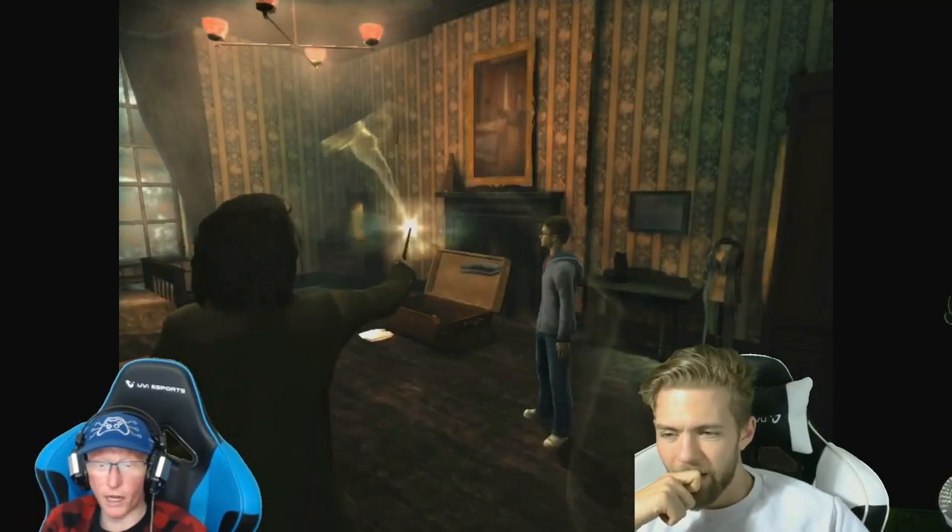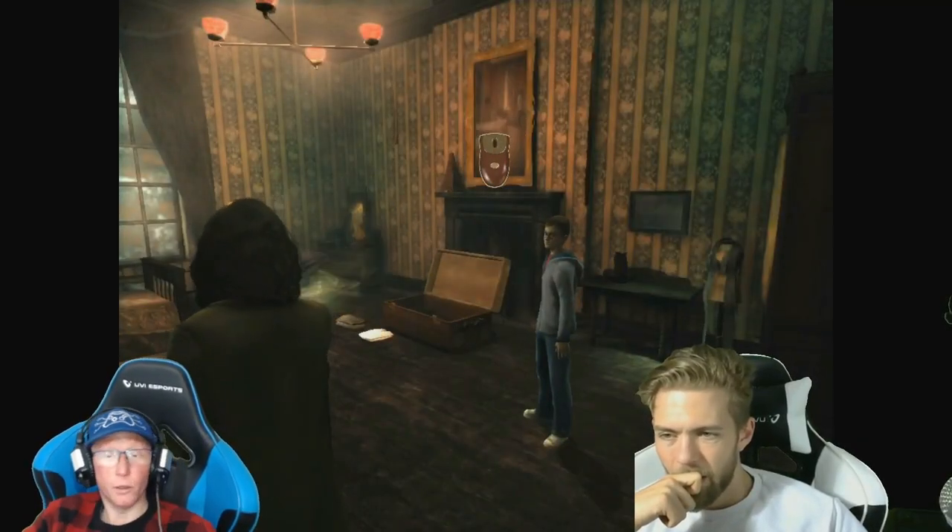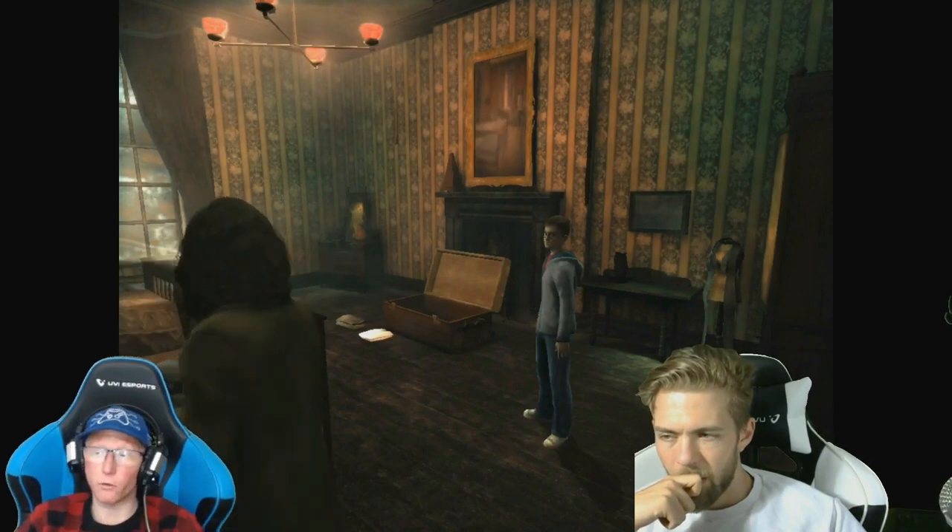Okay, ladies and gentlemen, welcome back to another review. Today we'll be reviewing Harry Potter and the Order of the Phoenix.